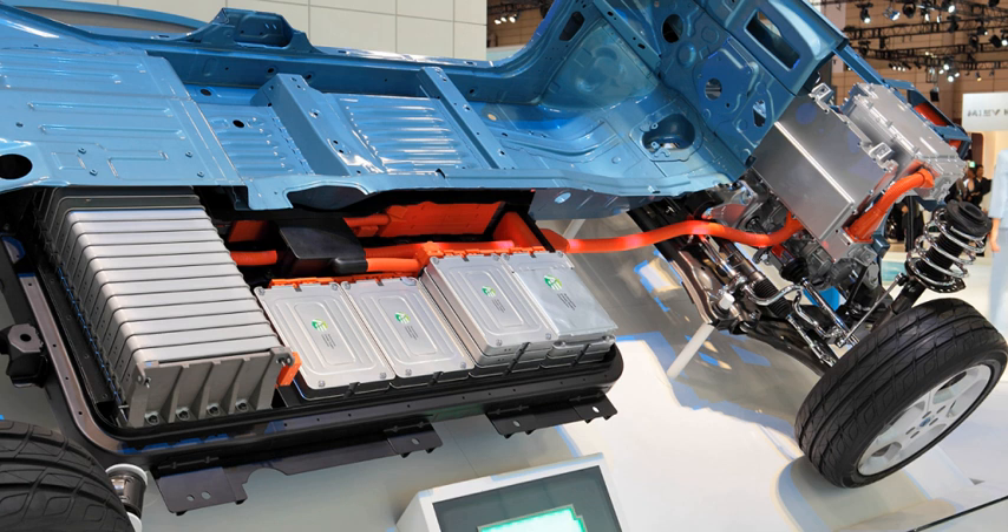Less commonly used types include zinc-air and molten-salt batteries. The most common battery type in modern electric cars are lithium-ion and lithium-polymer batteries, because of their high energy density compared to their weight.